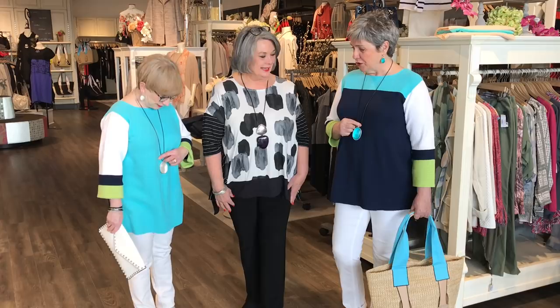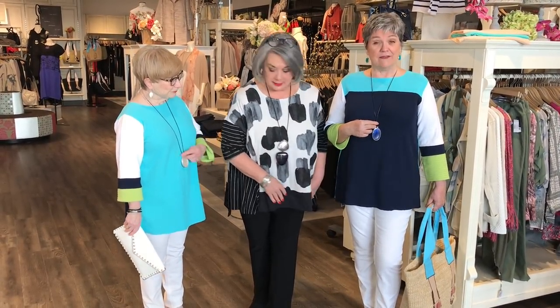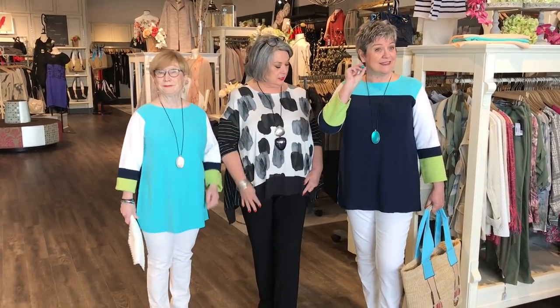We have reversible jewelry also. So that goes to turquoise and it goes to navy, and mine goes from white to purple — with the matching earrings.